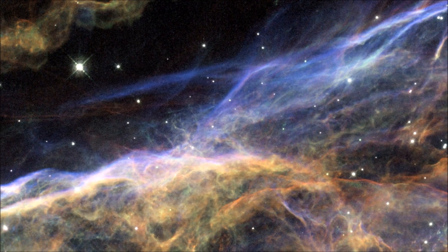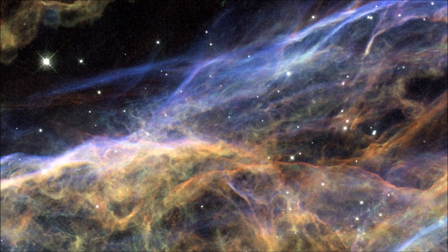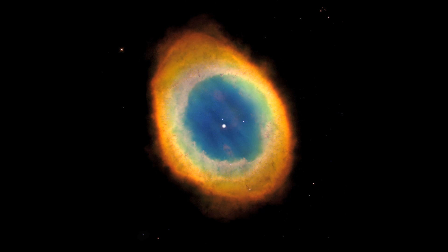A nebula is a massive cloud of dust and gas in outer space. Scientists believe that new stars form inside of nebulae. A nebula also occurs at the end of a star's life.